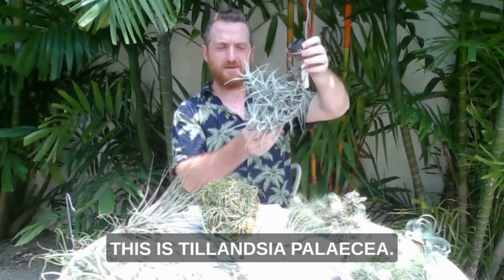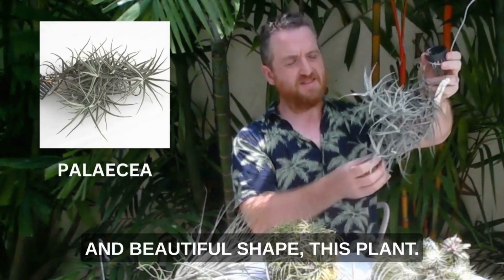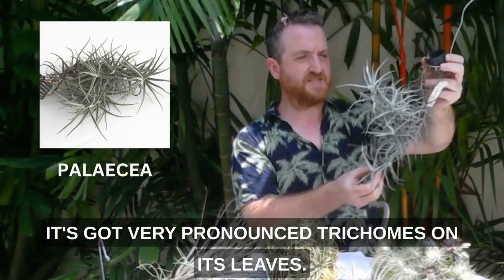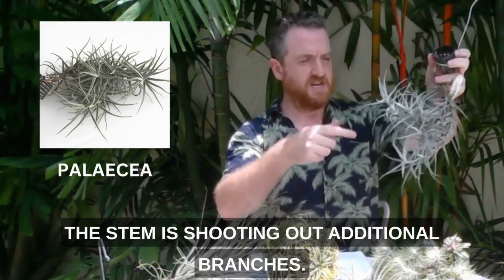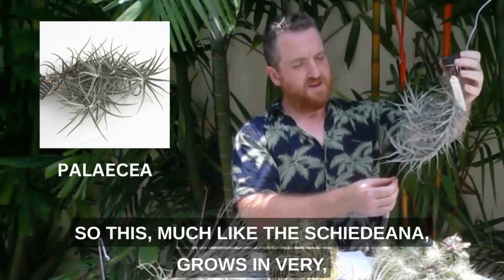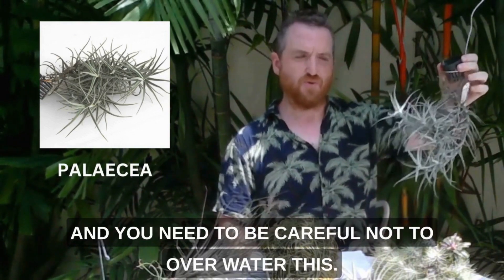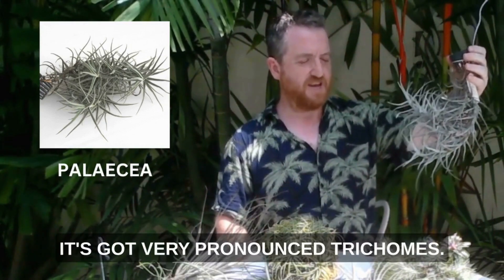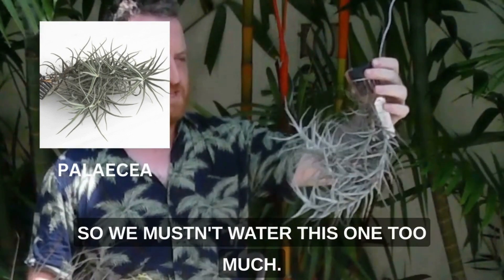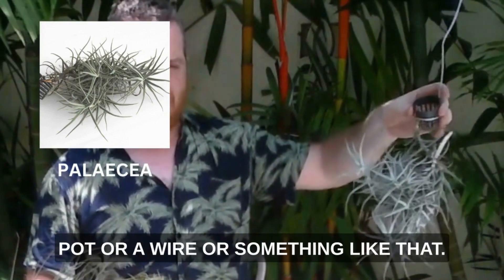This is Tillandsia Palacea. This is a really interesting and beautiful shape of plant. It's an ivory green colour — a grey-green silvery colour. It's got very pronounced trichomes on its leaves. It's from one original stem but now the stem is shooting out additional branches. Much like the Chaidiana, it grows in very hot conditions and so it is quite drought tolerant — you need to be careful not to over-water this. The leaves are very silvery with very pronounced trichomes; it's developed to cope with an environment where there is not a lot of moisture around. So you mustn't water this one too much, but it's really pretty — a nice one to hang from a pot or a wire.